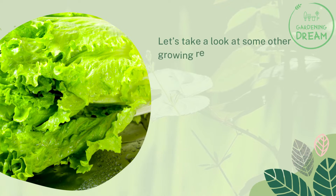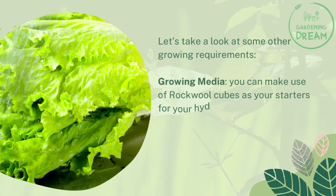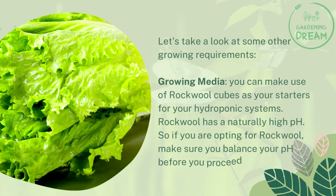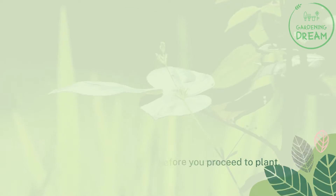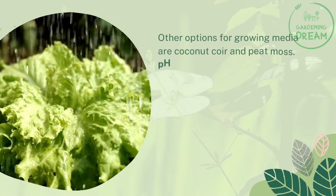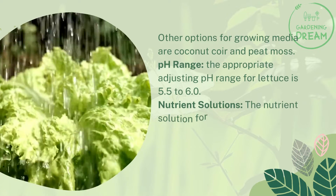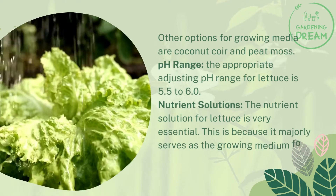Other growing requirements for lettuce: growing media — you can make use of rockwool cubes as your starters for your hydroponic systems. Rockwool has a naturally high pH, so if you are opting for rockwool, make sure you balance your pH before you proceed to plant. Other options for growing media are coconut coir and peat moss. The appropriate pH range for lettuce is 5.5 to 6.0.